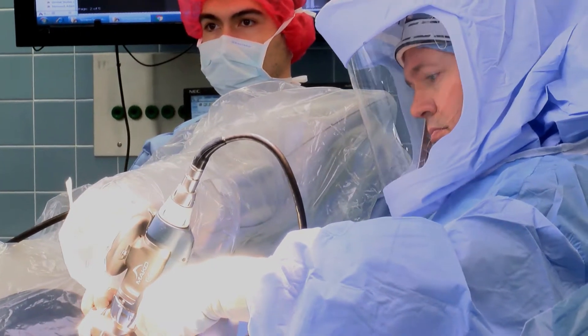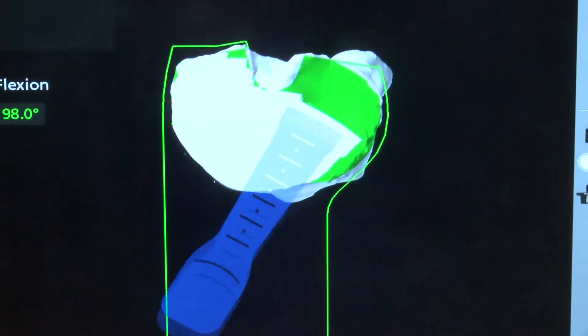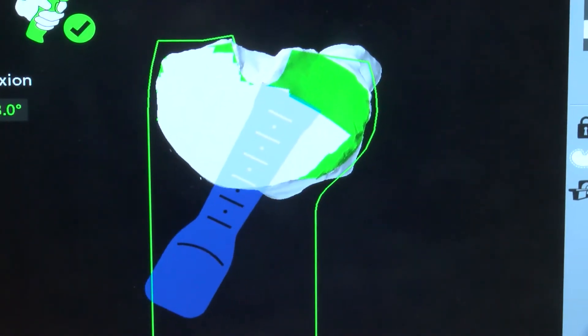The robotic arm keeps the tool from going out of a pre-specified zone of bone removal so that we can precisely resurface the bone.